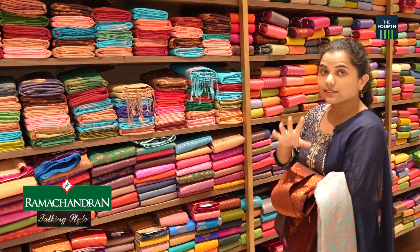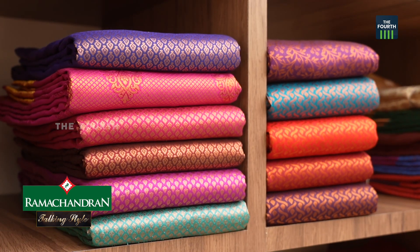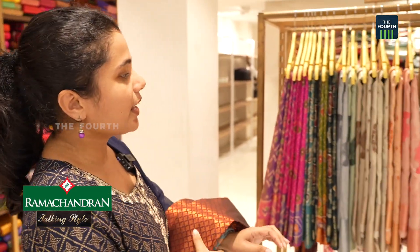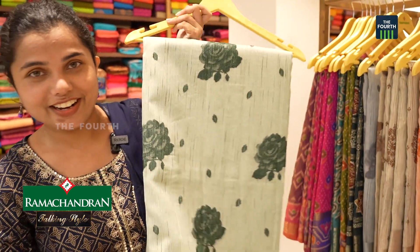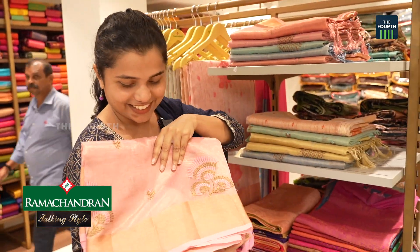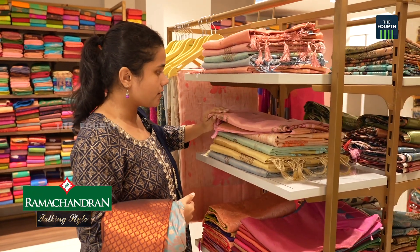I have a lot of cotton saris. I have different collections here. There are many designs of cotton sari. This is a very soft and smooth material.